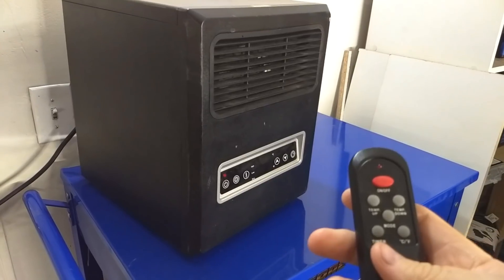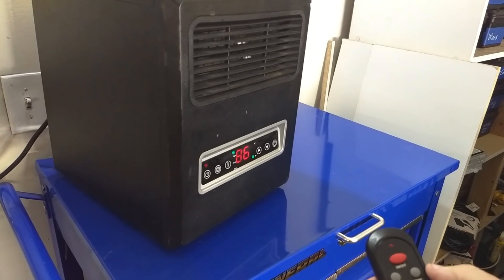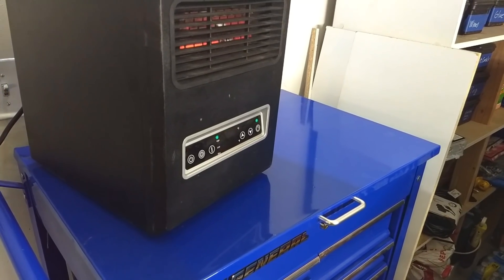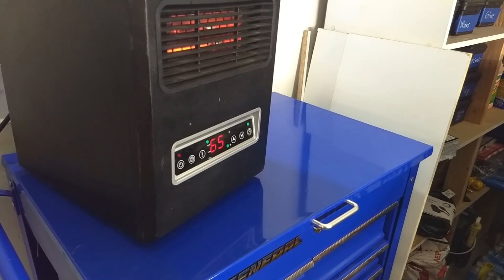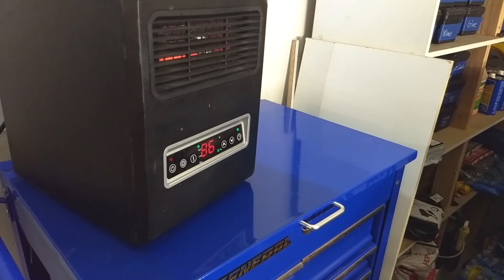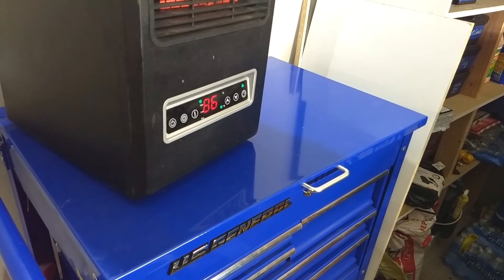It's a little black cube — nothing fancy. It's got a remote control, a power button on the front, does Fahrenheit and Celsius. It's got high, low, and economy mode to use a little less power. You can set a timer so it runs for a specific amount of time and then turns off. You can set your thermostat temperature down to about 59 degrees. All controls are also on the front panel, so you're not limited to the remote.